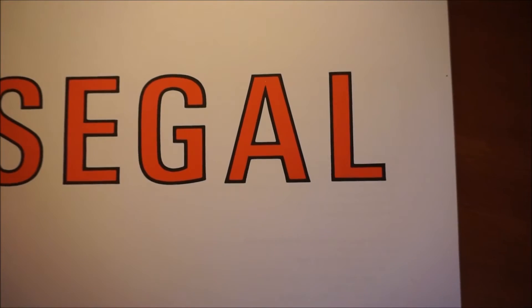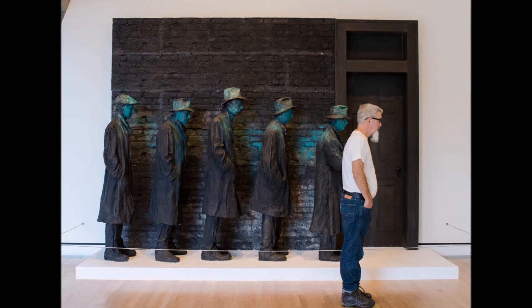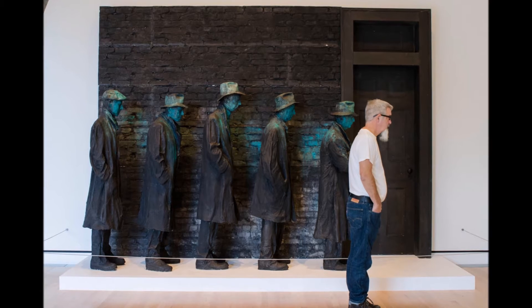In Bentonville's Crystal Bridges Museum of American Art, George Siegel's renowned Depression Breadline is a plaster casting that is a fairly new addition to the 20th century art gallery and has been popular since its arrival in 2015.